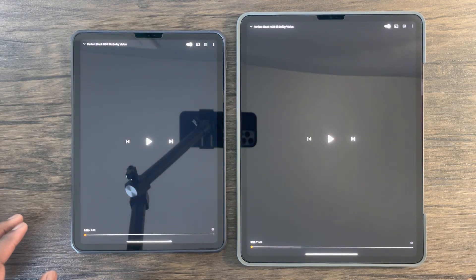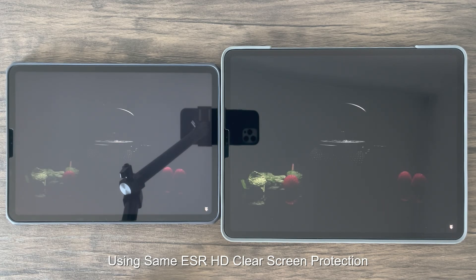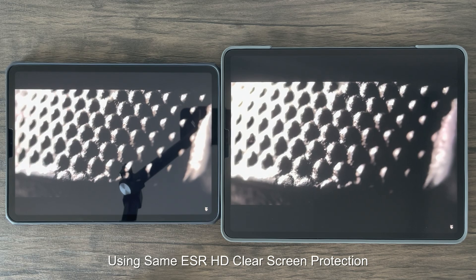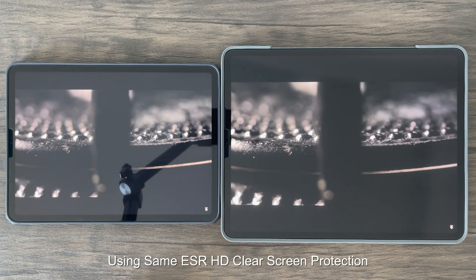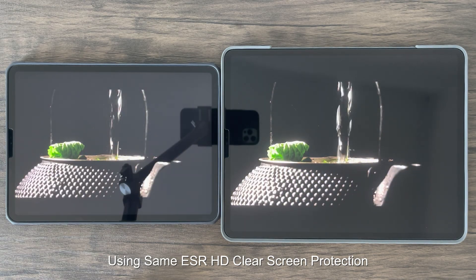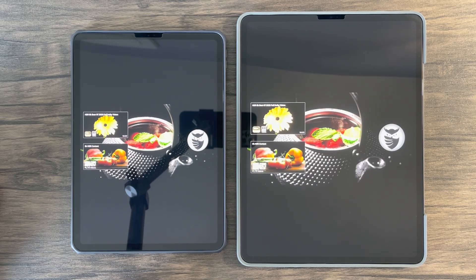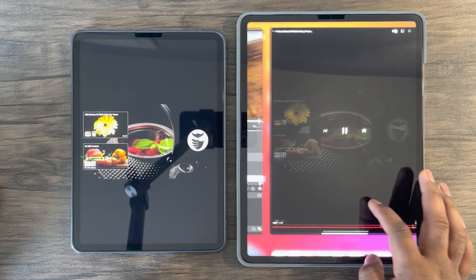For the last test — the display test — I decided to play some HDR content to show the difference in color accuracy and brightness. I am using the same ESR HD 100% clear glass screen protection for both devices, and I must note that this camera does not do either screen justice — the blooming effect you see is the camera. Even with those limitations, it is still easy to spot the differences. Black on the LCD panel of the 2020 iPad Pro appears to have a slightly dark blue tint, while black is completely black on the mini-LED display. Colors also appear more vibrant and bright on the mini-LED panel. Personally, editing videos and photos on this mini-LED display has definitely made me a fan — this is one of those tests you just have to see in person.